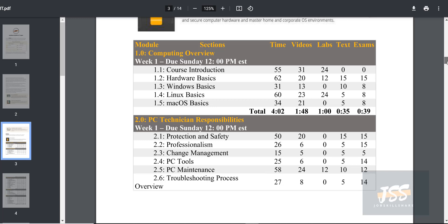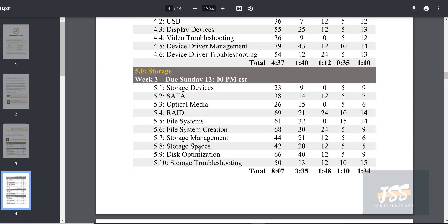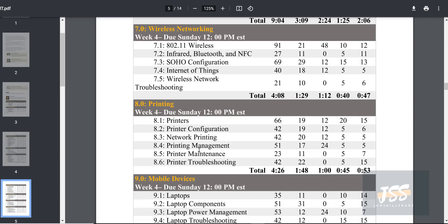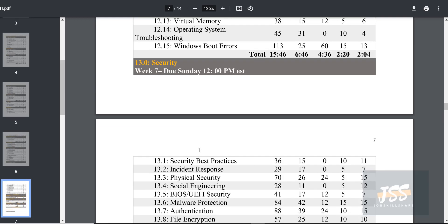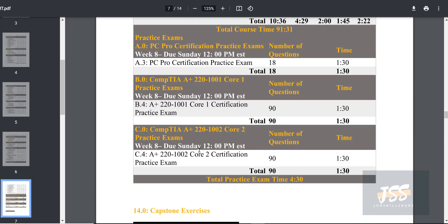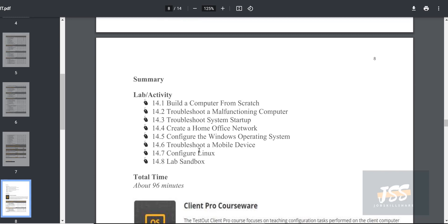The first phase of this course is CompTIA A+ targeted. You'll cover computing overview, responsibilities, system components — motherboard, processor, memory — and then peripheral devices, storage, networking, wireless networking, printing, mobile devices, systems implementation, file management, systems management, and security. At the end you'll finish exams and a capstone project where you build everything from scratch, including computer troubleshooting, system startup troubleshooting, and more — all within one platform.